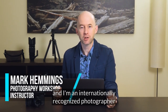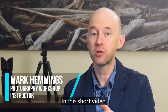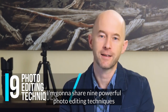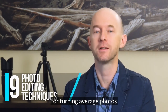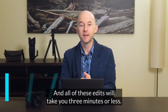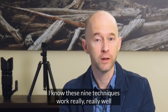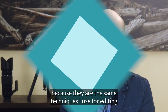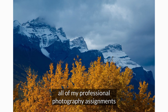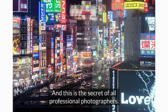My name is Mark Hemmings and I'm an internationally recognized photographer and photography instructor. In this short video I'm going to share nine powerful photo editing techniques for turning average photos into stunning magazine quality images, and all of these edits will take you three minutes or less. I know these nine techniques work really well because they are the same techniques I use for editing all of my professional photography assignments across the world.